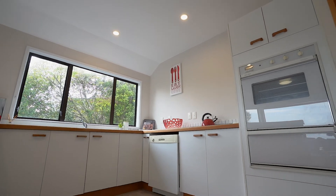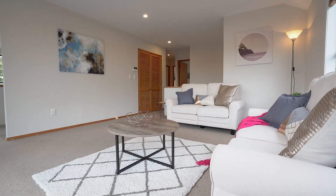Our vendors have made a definitive decision to move on and they are very realistic with their price expectations. Come along to an open home and find out if this gem is exactly what you've been searching for — we look forward to seeing you here.